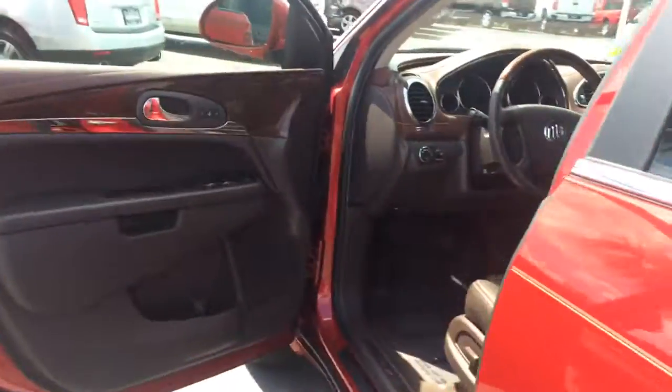The seats slide forward for easy access into the third row. It does have the AC controls in the back, with plenty of vents in the ceiling. Everybody stays nice and cool in this vehicle.